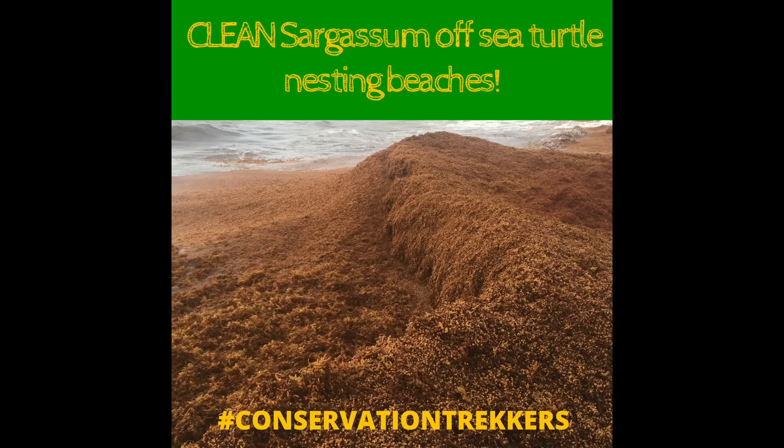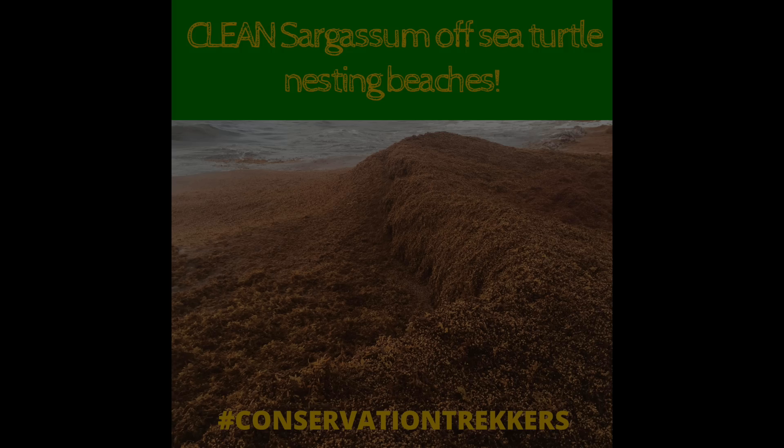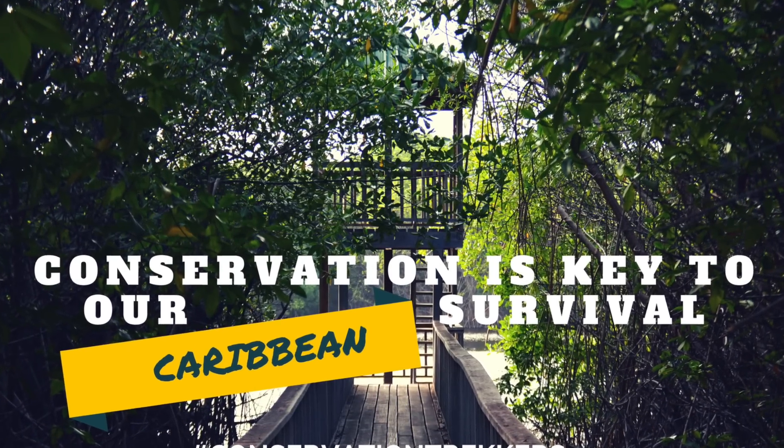We're encouraging everybody that lives within the area and the coastal communities to come together in groups and clean up as much of the Sargassum as possible. Let's all work together to support community conservation efforts on the island of Grenada.